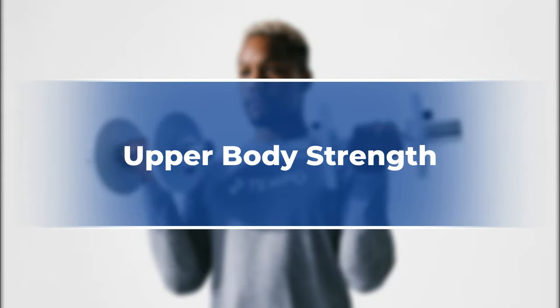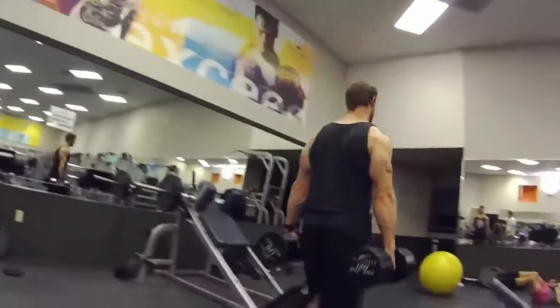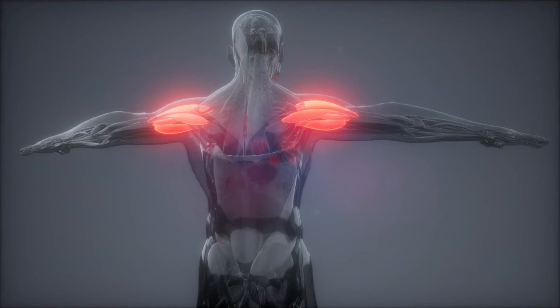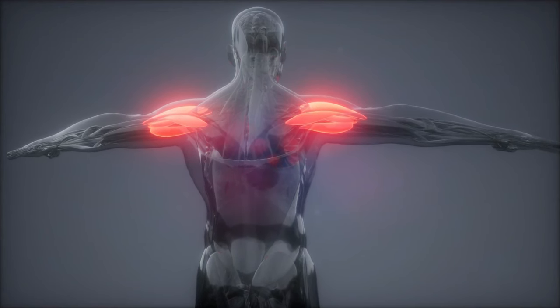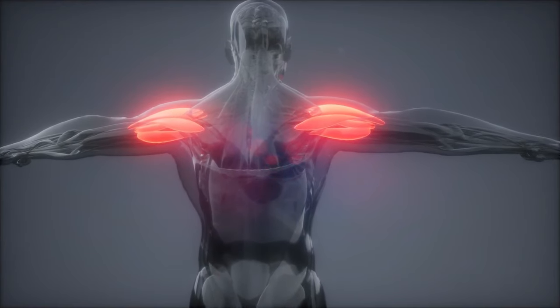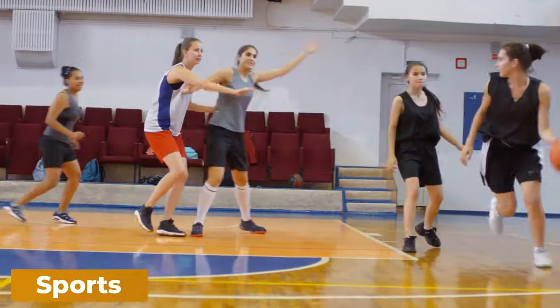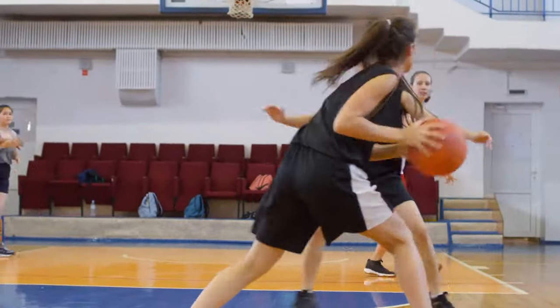Farmer walks work your deltoids, traps, and rhomboids simultaneously, leading to stronger shoulders, improved posture, and better back health. They also enhance grip strength, improving performance in various sports and reducing injury risks in daily life.